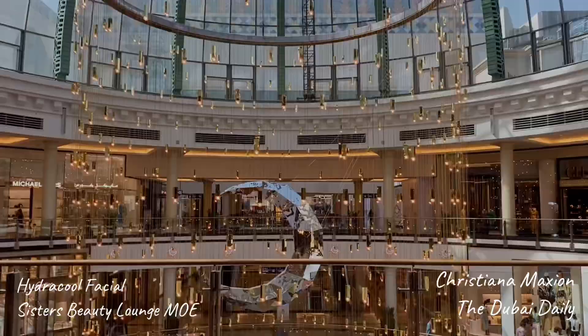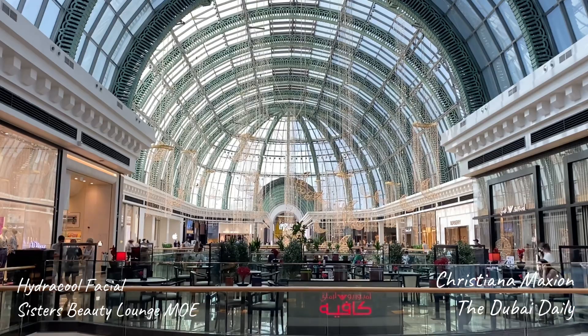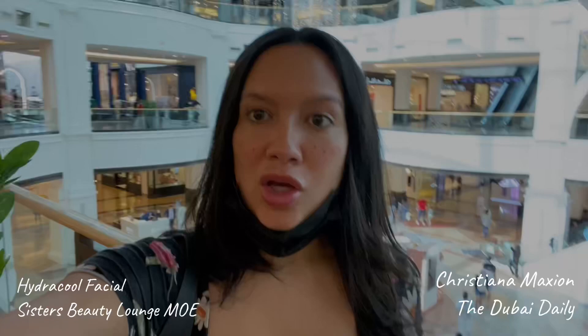I'm on level 2 and I entered where the dome is. This mall is absolutely gorgeous. I'm on level 2 now but I'm going to go downstairs — it's just a left from when you go downstairs.